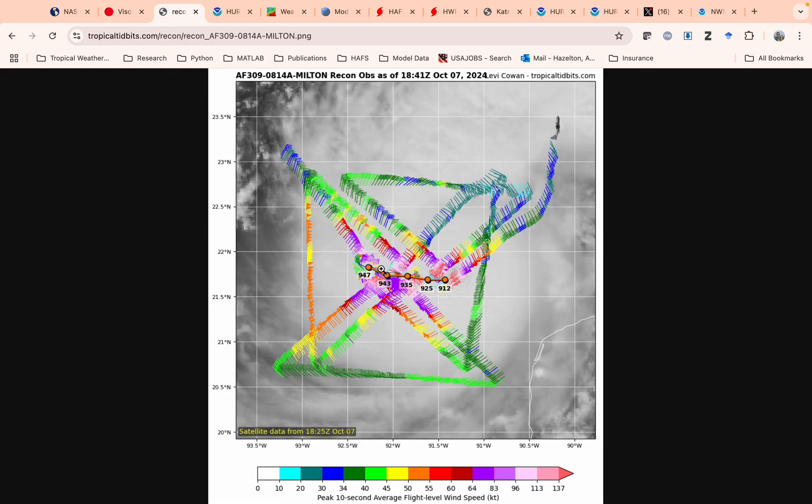This is the hurricane recon flight from this morning. These are vortex data messages — basically where the center was found — and it's pretty remarkable. The pressure fell from 947 millibars at the start of the flight to 912 at the end as the winds increased to Category 5 intensity. This is one of the faster intensifying storms we've ever seen in the Atlantic — up there with Wilma in 2005, Rita in 2005, Katrina, and Gilbert in 1988. It's pretty extreme.